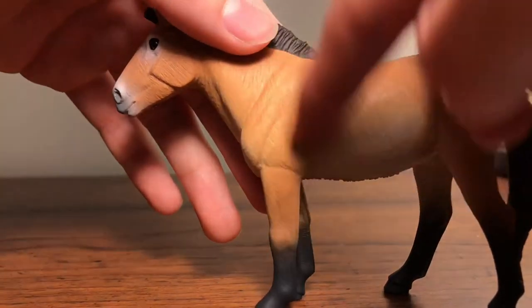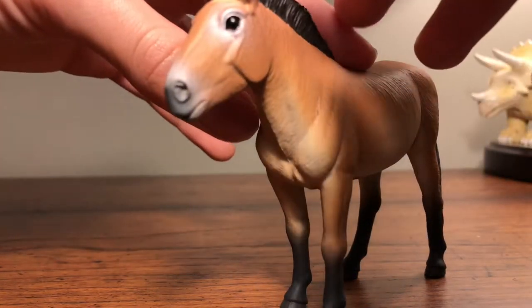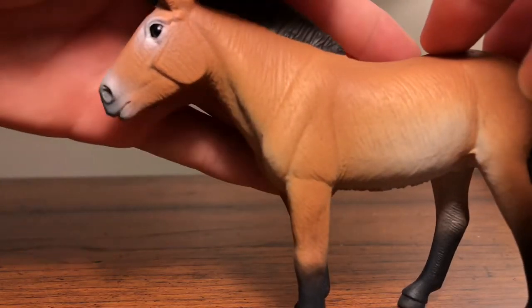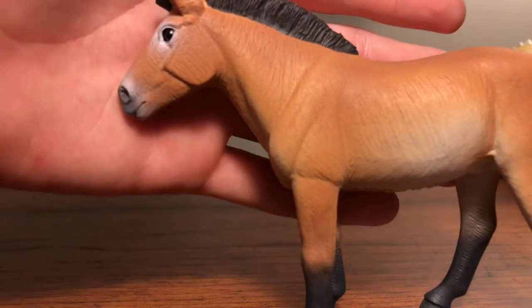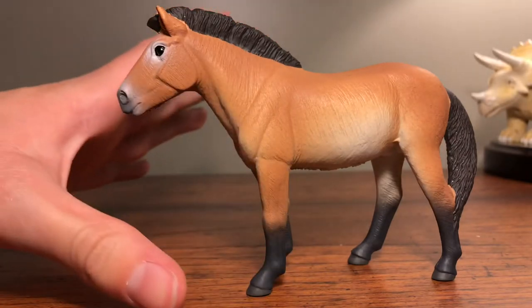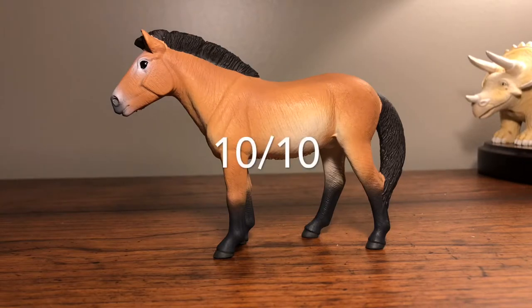You can see all the muscle in this figure — the jaw, the shoulders, the arms — it looks great. I definitely recommend it. It's technically a prehistoric creature that lived alongside mammoths, which is really cool. Overall I rate this figure a 10 out of 10; it looks striking and amazing.